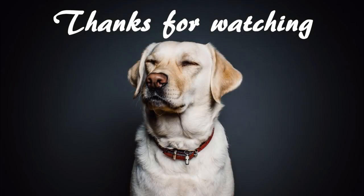Thanks for watching. Make sure to like the video and subscribe to our channel.